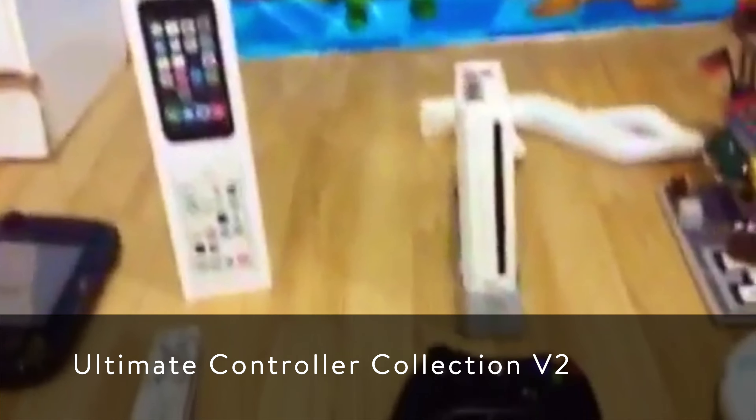Hey guys, it's Jason from TechDeed. Today, there's the ultimate controller question from Mike for the gaming channel.